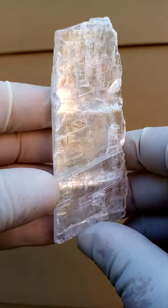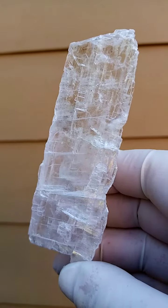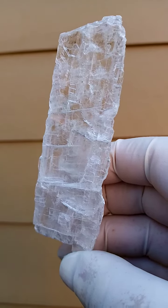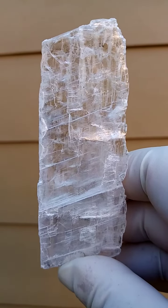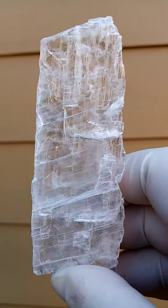A whole section of gypsum selenite crystals from the Vessels mine in the Northern Cape of South Africa - the Manganese mines in the Northern Cape of South Africa. A nice, pristine, clean piece. The only thing is I don't see any inclusions in here.